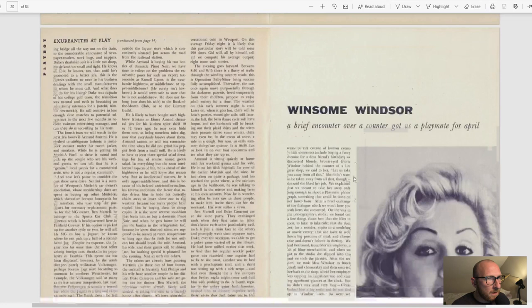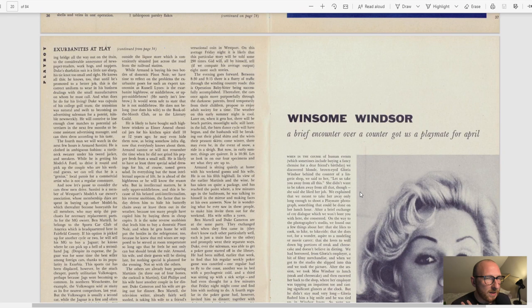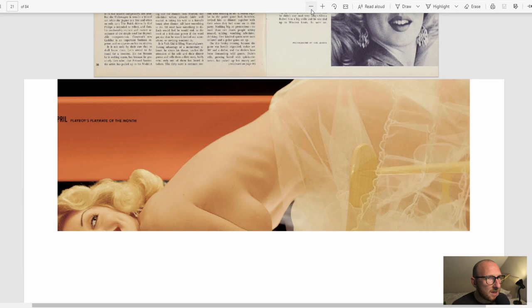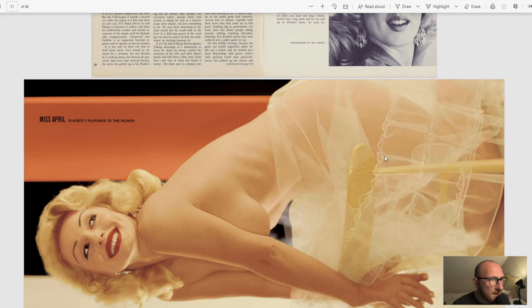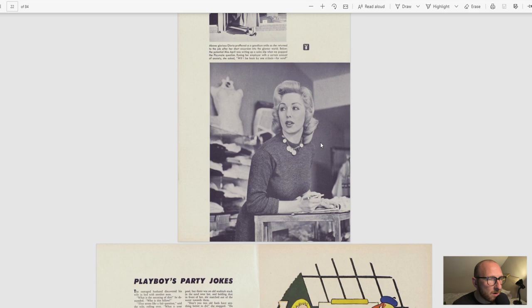We'll have our Playmate of the Month for April, and this is Gloria Windsor. Again, a nice four-page colour spread. This is the first time you've actually seen images joined up — I have done these on Twitter and Facebook, but this is the first time you'll see it as a double spread unless you have your own subscription. So a short pictorial, not lots of photos in this one. Playboy Party Jokes is a lot further on in the magazine now as well.